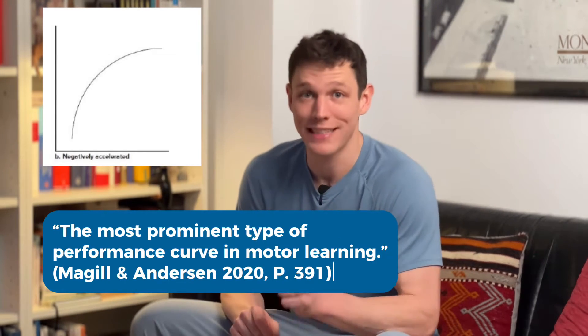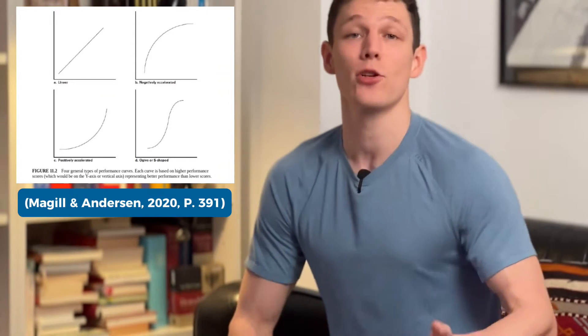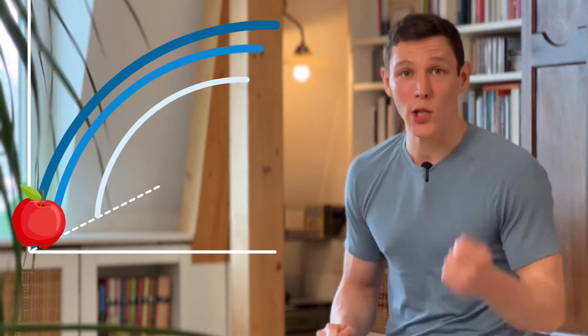Is making progress really that simple? Well, sort of. McGill and Anderson note that the power law curve is the most prominent type of performance curve in motor learning, but they also acknowledge that different curves exist. Did you notice how smooth these look? They went through a process called curve fitting. In reality, of course, learning a skill has a lot more ups and downs in it, as this graph shows. What still holds up is that you can speed up your learning if you chase those beginner gains and pick the low-hanging fruit.